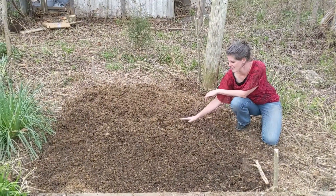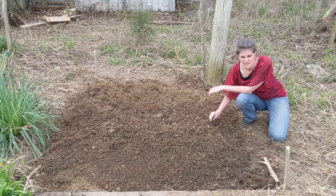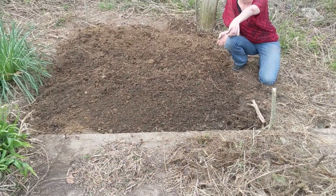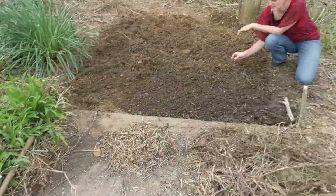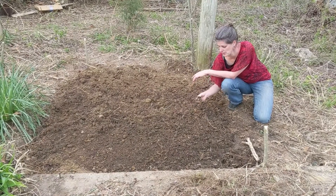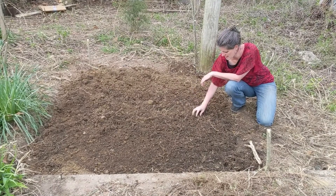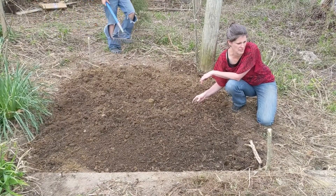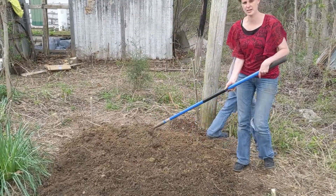We've just finished getting all the rubbish and most of the roots out. We've got a big old pile of roots right there and there's a trash bag of rubbish — mainly cigarette packages, styrofoam plates, pieces of random metal, some roofing material, and I think maybe a railroad stake. So we're just smoothing it out and then we're going to cover it up with mulch.